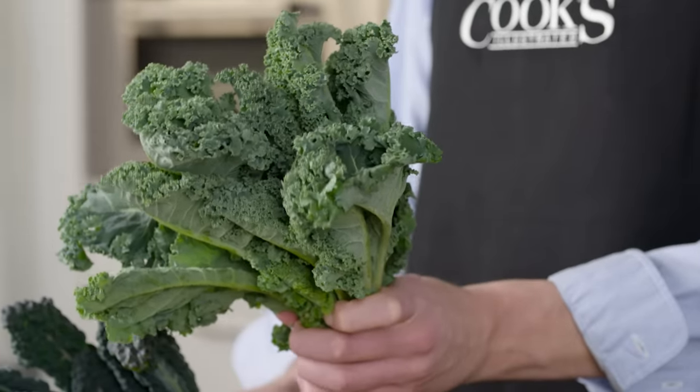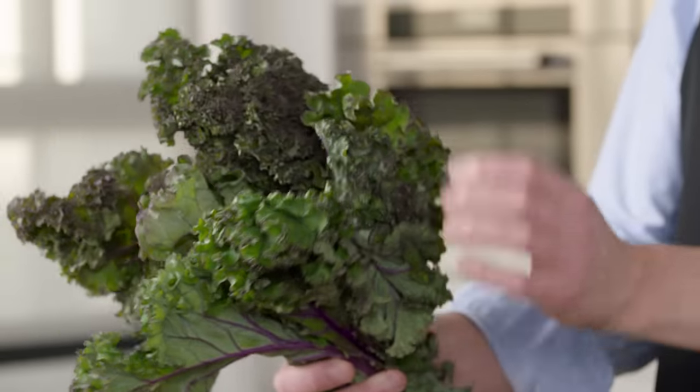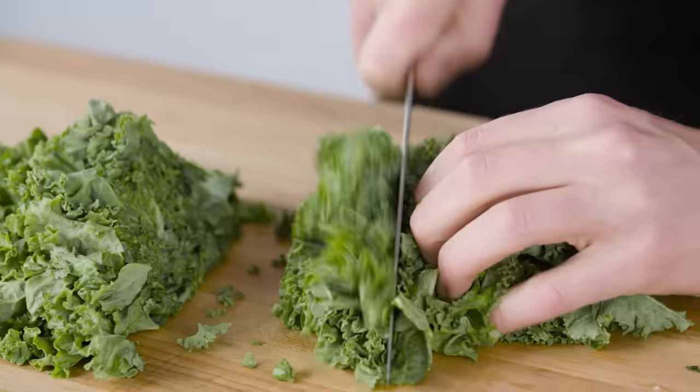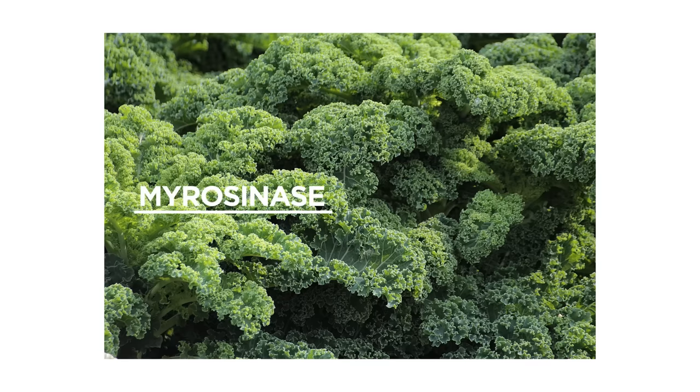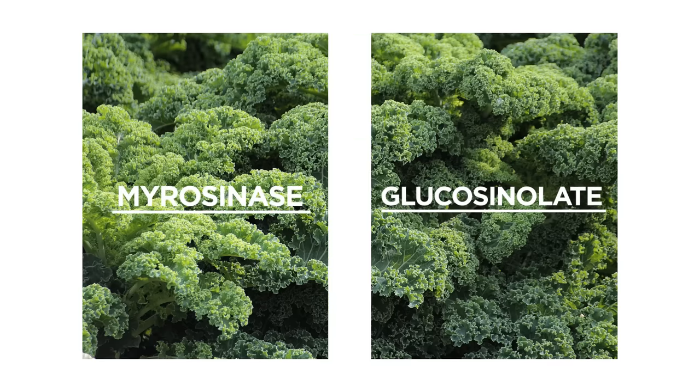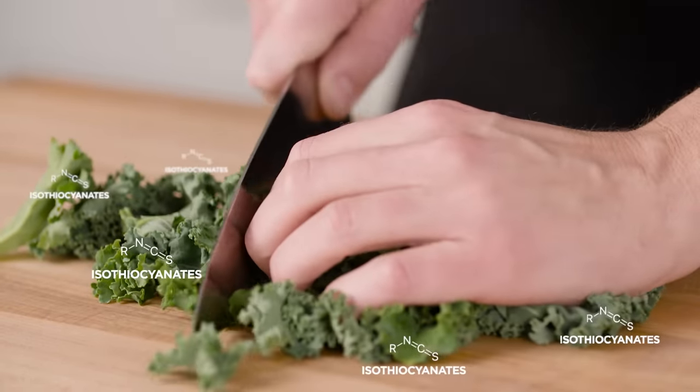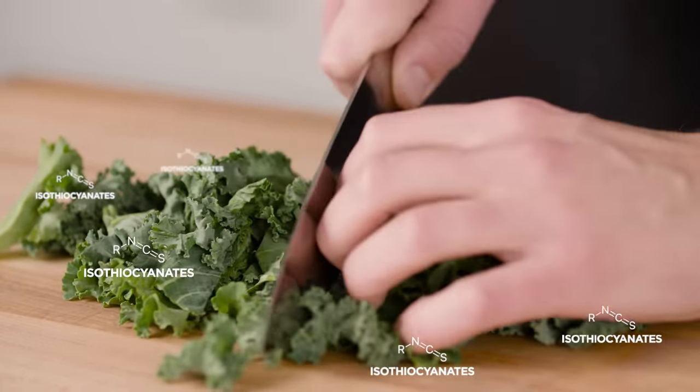There are many varieties of kale, from curly to colorful, and they all feature a characteristic bittersweet pungent flavor. How that flavor comes to be is pretty interesting. Like onions and garlic, it is only formed when the veggie is sliced, chopped, massaged, or chewed. When cells in a leaf of kale are intact, an enzyme called myrosinase and a sulfur-containing compound, glucosinolate, are separated from one another. Only when cells are damaged are they able to interact and create isothiocyanates, the compounds responsible for kale's pungency.